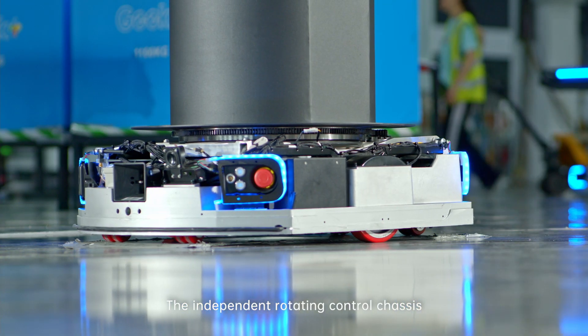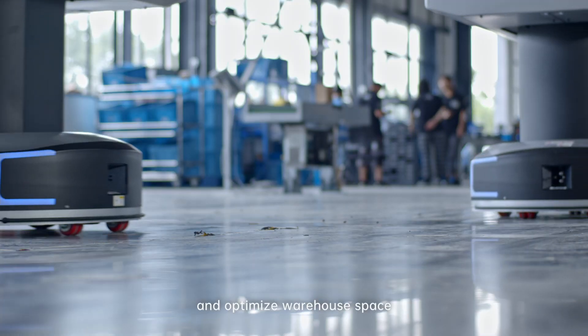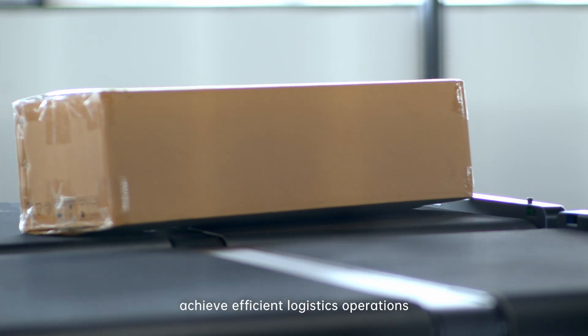The independent rotating control chassis enables the robot to operate in narrow spaces and optimize warehouse space. It's currently helping leading companies everywhere achieve efficient logistics operations.